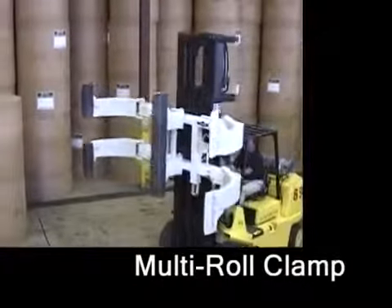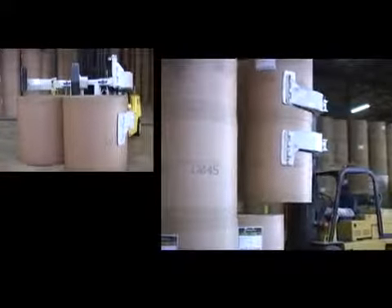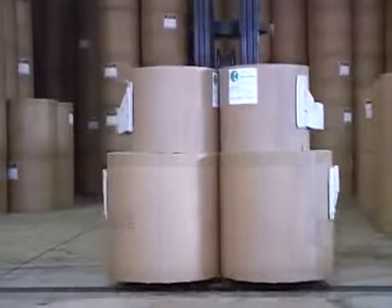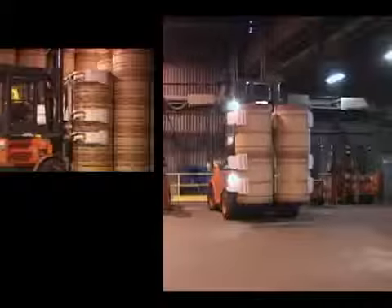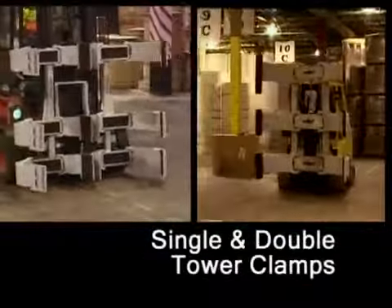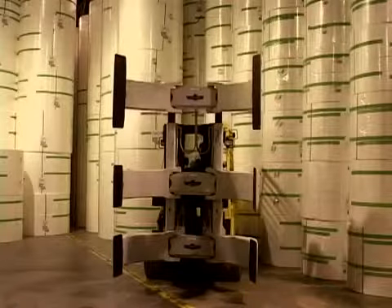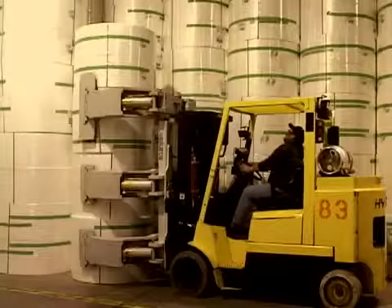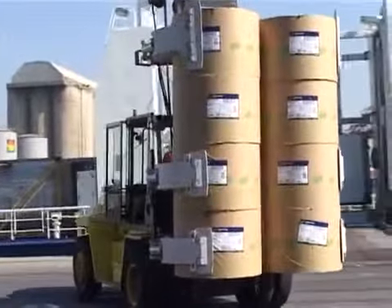Multi-roll clamps are designed for mills and stevedoring operations where multiple roll handling improves productivity. The Cascade line of multi-roll clamps can handle both half and full rolls of various paper types in a variety of configurations, providing the operator with unmatched flexibility. Included in the Cascade multi-roll clamp line are the single and double tower clamps. The optional telescoping arm allows the operator to accurately position the top clamp arms for safe handling of various height rolls, and the double tower clamp can lift up to eight rolls simultaneously.